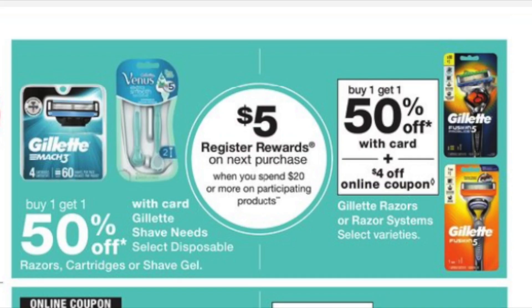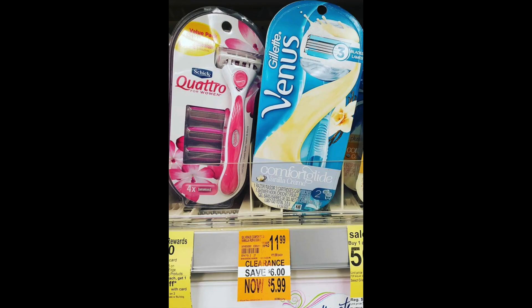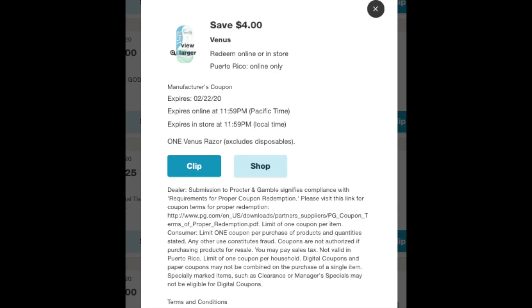Here's another interesting promotion: when you spend $20 you get back a $5 register reward on various shaving products. Every store has a slightly different take on this, but there are a lot of shavers and razors on clearance. I want to show you some of what I'm seeing, including this ladies' Venus Gillette vanilla razor, which is 50% off at $5.99. There is a $4 digital coupon attaching to it, so either $1.99 right now or make something bigger happen next week — I would wait.